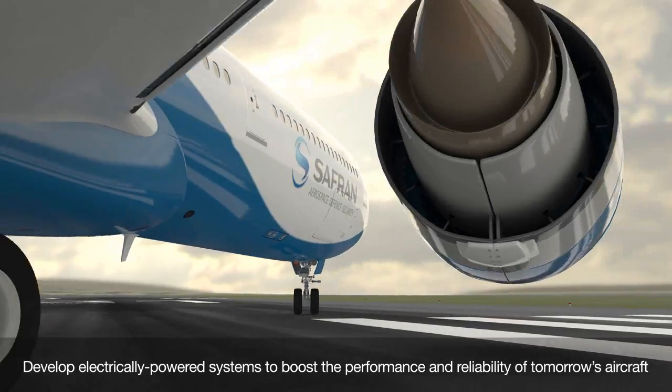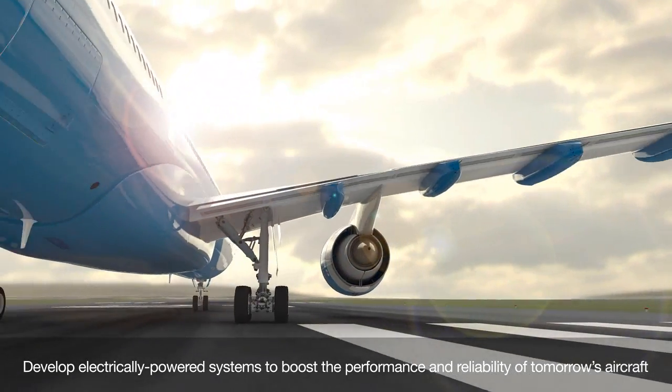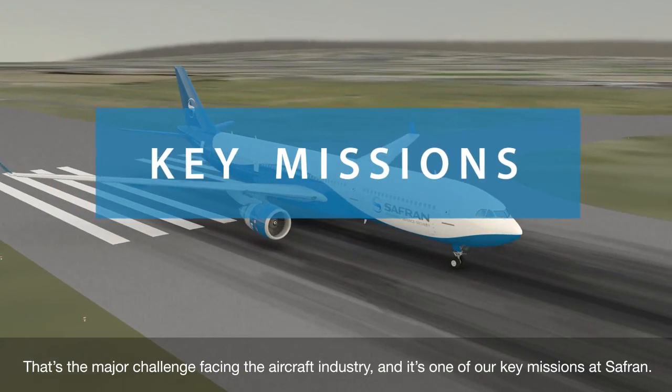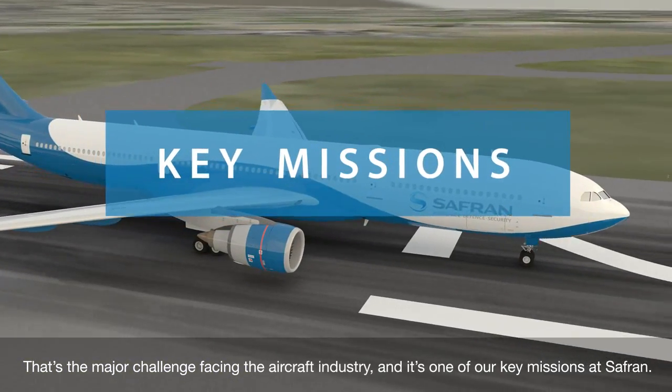Develop electrically powered systems to boost the performance and reliability of tomorrow's aircraft. That's the major challenge facing the aircraft industry, and it's one of our key missions at Safran.